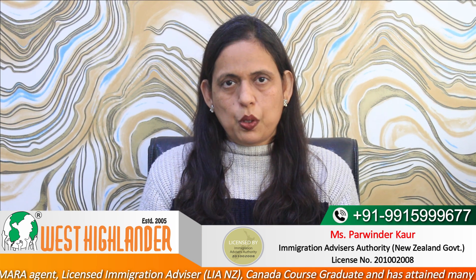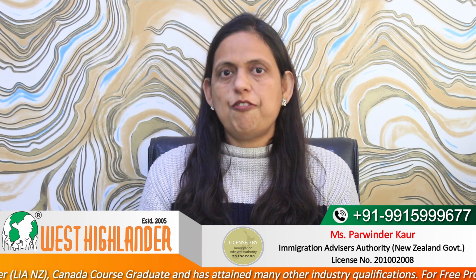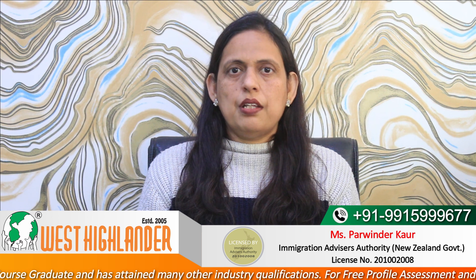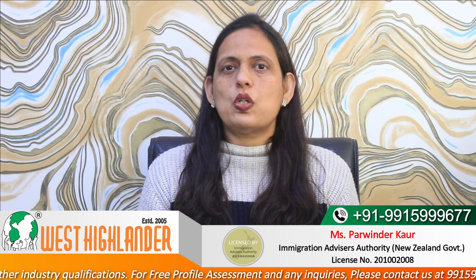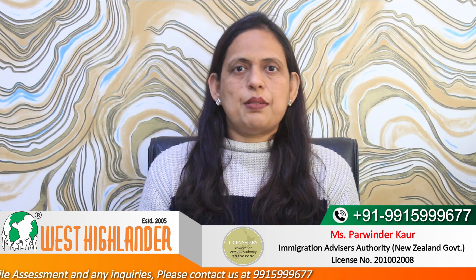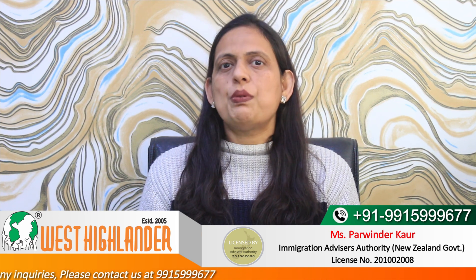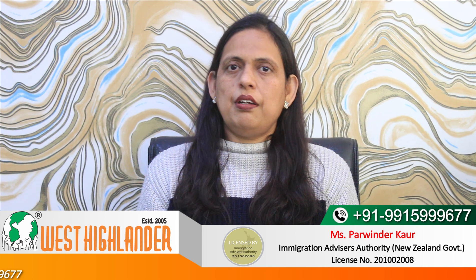One of the very important factors on which the success of your New Zealand study visa application depends is funds. As per the policy, students must have enough funds to support themselves for their tuition fee as well as cost of living for the entire duration of the course. Acceptable funds include savings held in your bank account, fixed deposits (FDRs), and education loans.